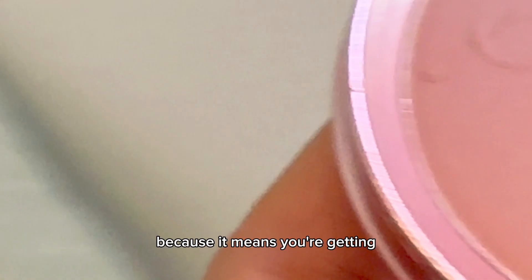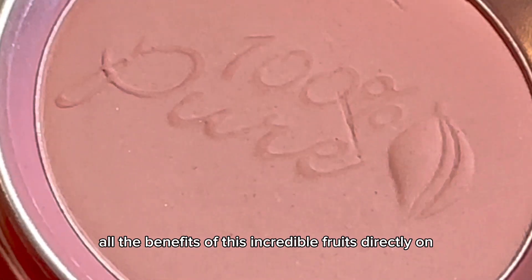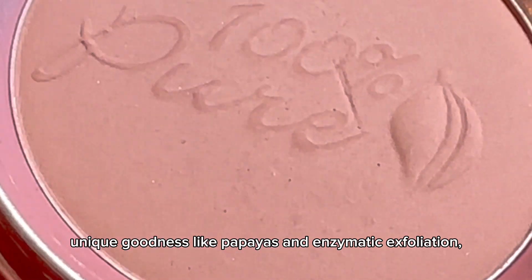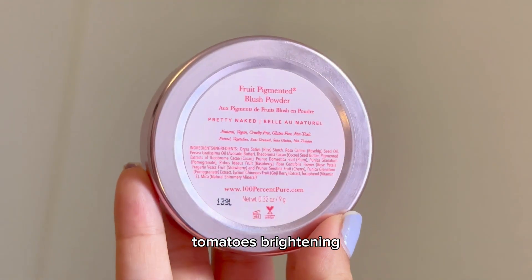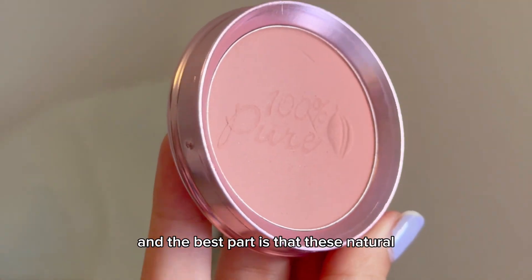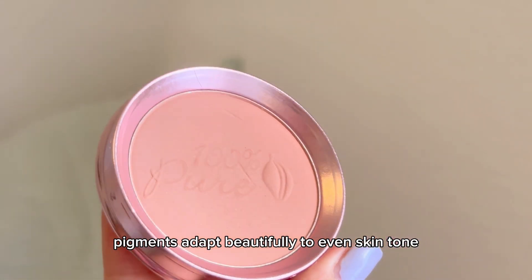Why do we love this? Because you're getting all the benefits of these incredible fruits directly on your skin. Each fruit brings a unique goodness — like papaya's enzymatic exfoliation, apricot's vitamin-rich glow, tomato's brightening effect, and pomegranate's potent antioxidant protection.